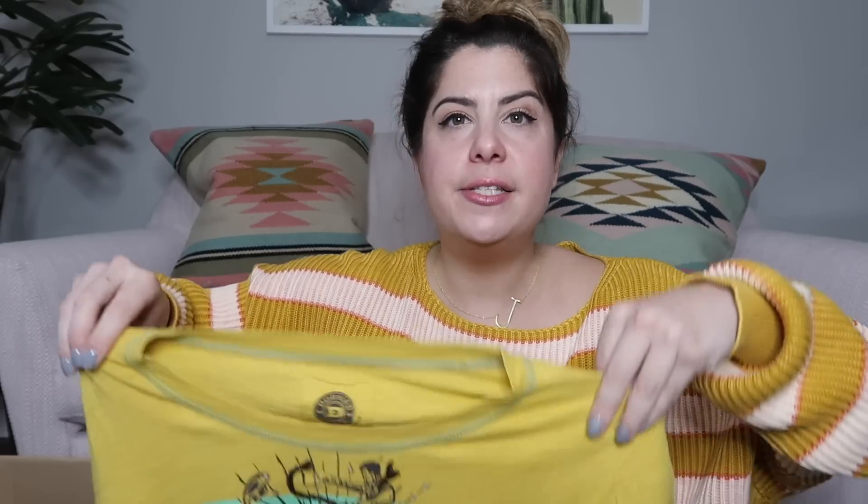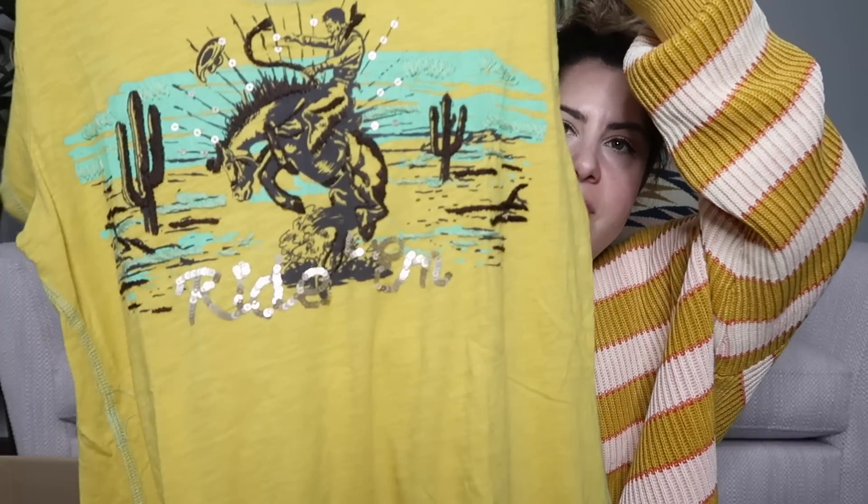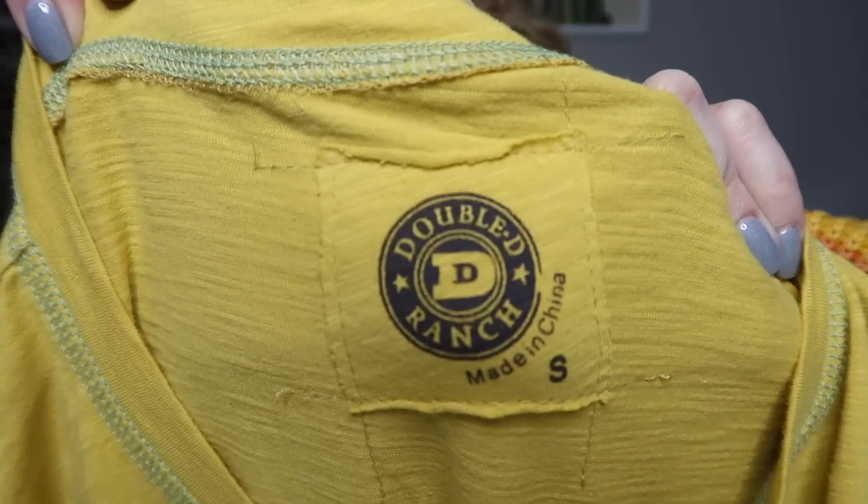Next we have something yellow — and this is a good brand. This is Double D Ranch, which is like a higher-end western line. It's a western style graphic tee with embroidery and sequins — a rodeo kind of theme. I've only found this like once or twice before, but I think this will probably go for around $60 to $70. And it also has a really cute ruffle detail at the hem.